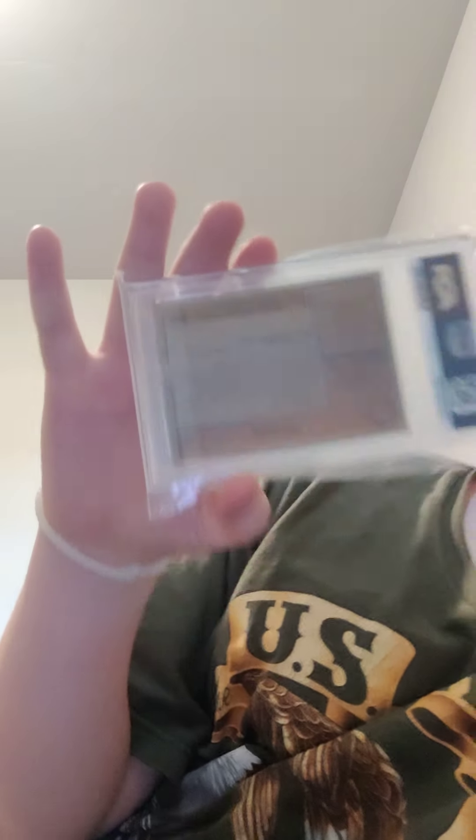And then here I have this one — his name is Pedri Gonzalez, he's a soccer player for Barcelona that I really like. It's a PSA 10 rookie. Comment down below if you know who Pedri is.